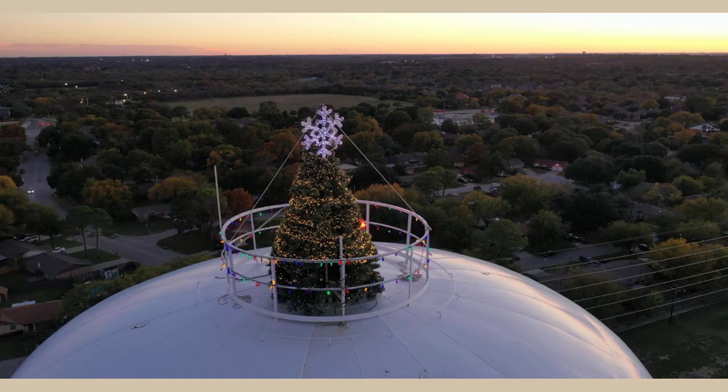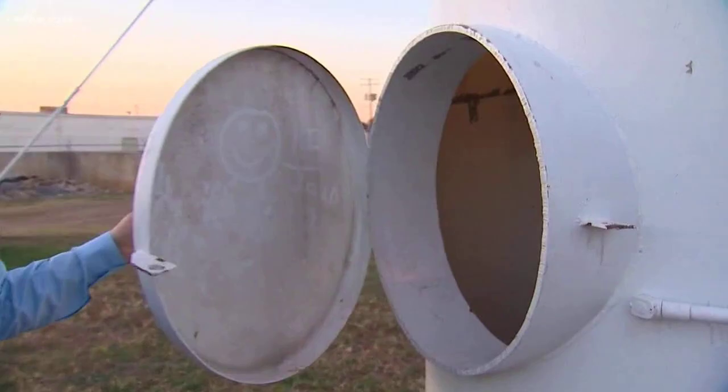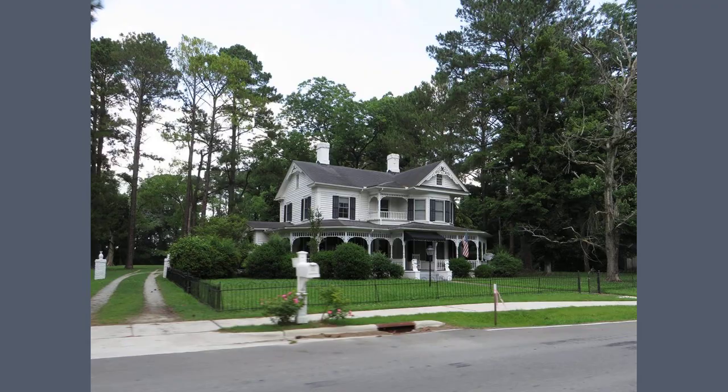The temperature is in the mid-50s on the ground. Alexander said the weather is a little worse up high, making every move a little more challenging. "When the wind's blowing, it tries to blow everything out of your hands."